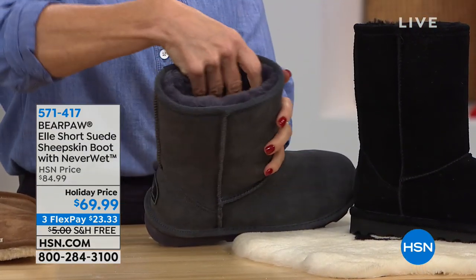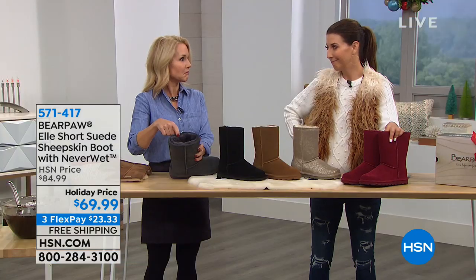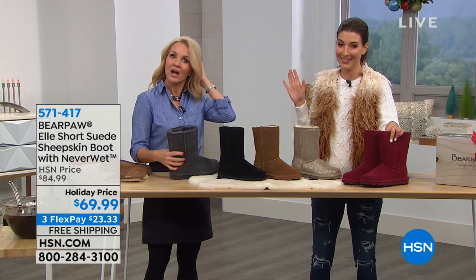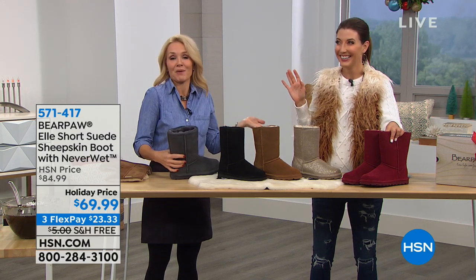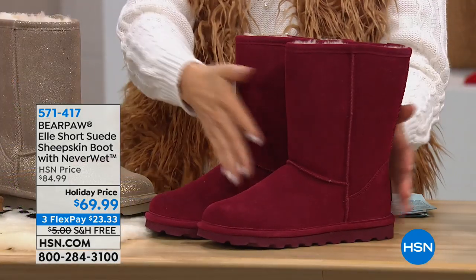I was just looking at it. This is the charcoal — and it's just like the black? Yes. I made a mistake. I never make mistakes. If you shop with me, you know it never happens. In the 15 years I've been on television, this might be my first mistake.